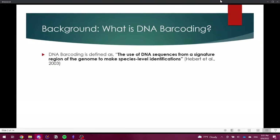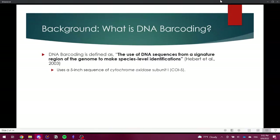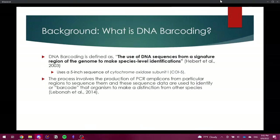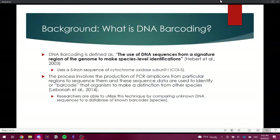DNA barcoding was first defined as 'the use of DNA sequences from a signature region of the genome to make species-level identifications.' This uses a specific sequence of cytochrome oxidase subunit one, or COI-5. The process involves the production of PCR amplicons from particular regions to sequence them, and these sequence data are used to identify or 'barcode' that organism. Researchers can also compare unknown DNA sequences to a database of known barcodes, streamlining species identifications and minimizing time and costs.